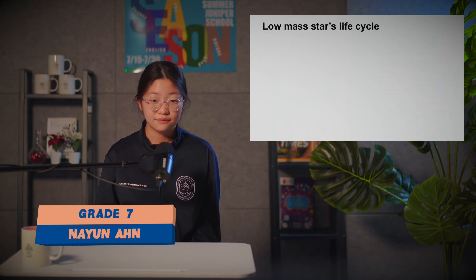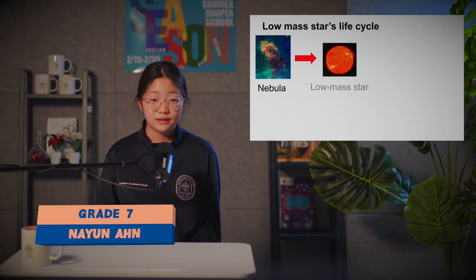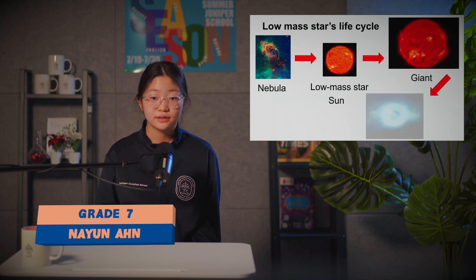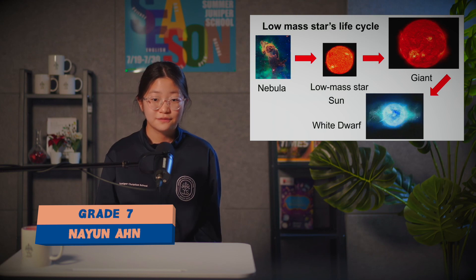The low mass star's life cycle starts from a nebula, then becomes a low mass star — such as our Sun — then a giant, and finally a white dwarf.